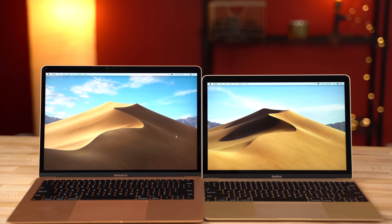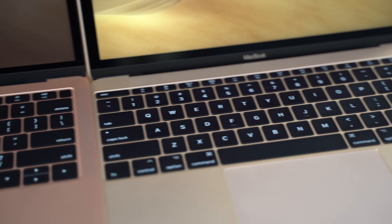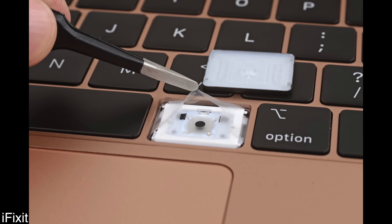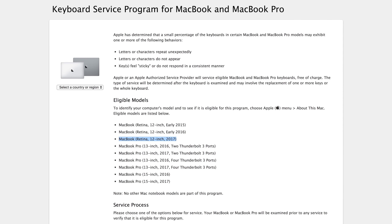They both have Force Touch trackpads, with the Air's trackpad being a little bit bigger, which I prefer. As for the keyboards, the Air features Apple's 3rd gen butterfly keyboard with a silicone barrier beneath the keys to help block debris from getting under the key mechanisms. The 12-inch still has the 2nd gen keyboard and is more prone to keyboard failure, but it's a pretty rare issue to begin with.